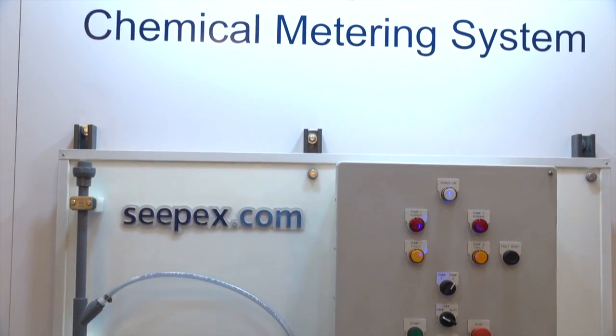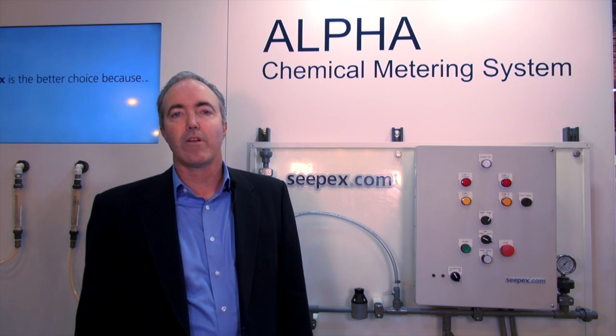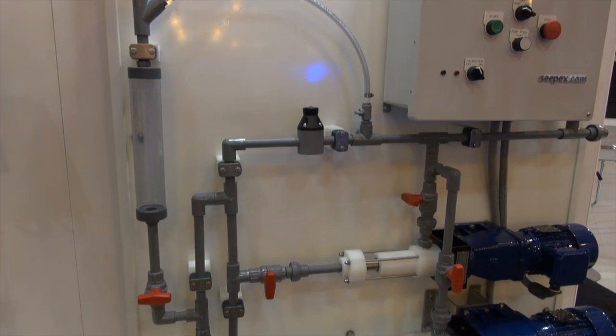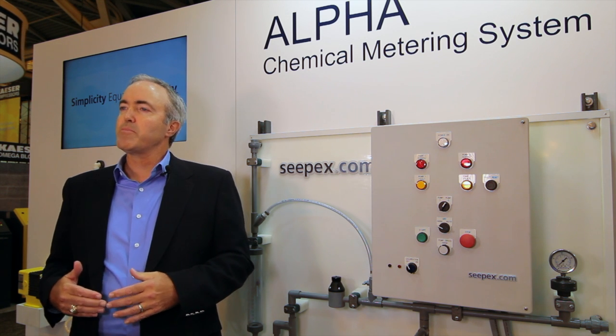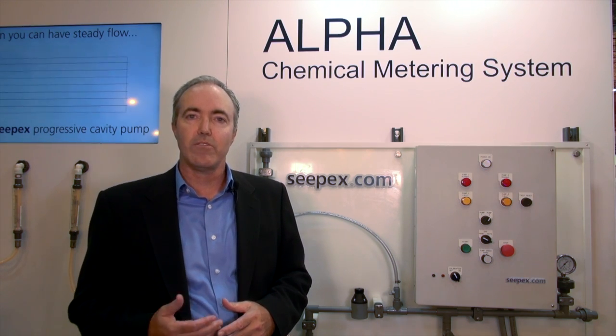CPEX is a global manufacturer of progressing cavity pumps, macerators, and control systems. What we have introduced this year to the water and wastewater market is our alpha line of chemical dosing systems. When you think about a chemical dosing pump, most people still don't think of a progressing cavity pump first. The compression fit between our pumping elements provides unique benefits in chemical dosing applications.